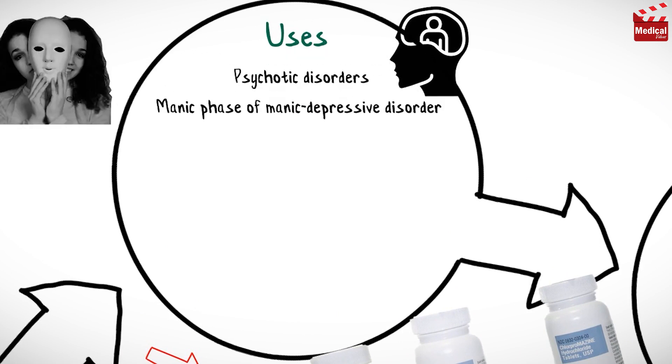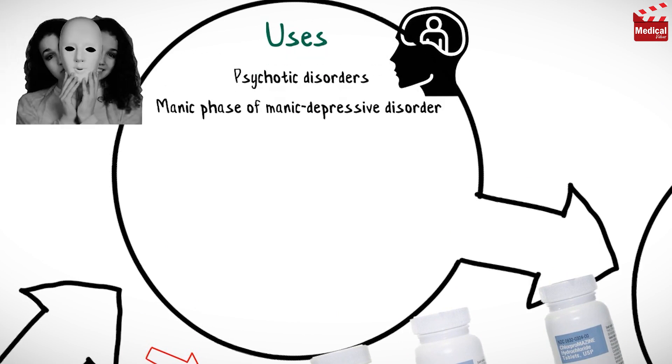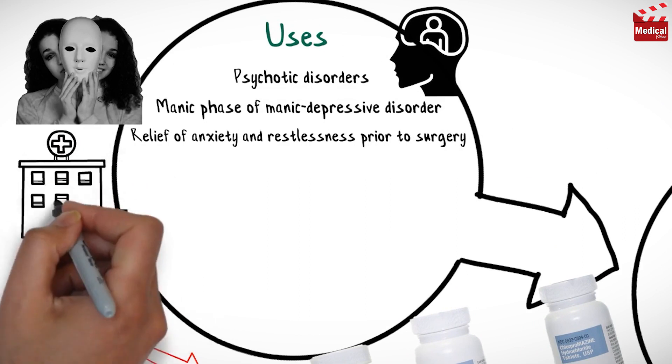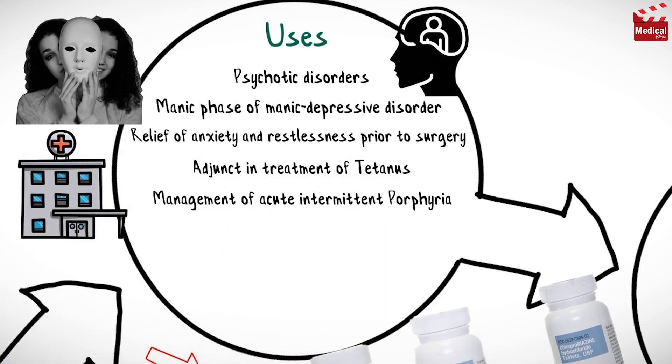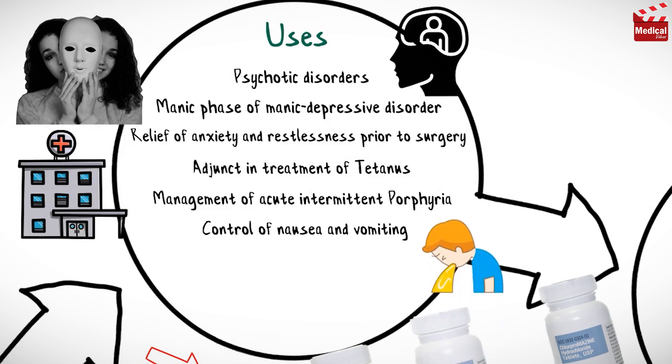Chlorpromazine is used in the management of psychotic disorders, the emmatic phase of manic-depressive disorder, relief of anxiety and restlessness prior to surgery, adjunct treatment of tetanus, and management of acute intermittent porphyria.